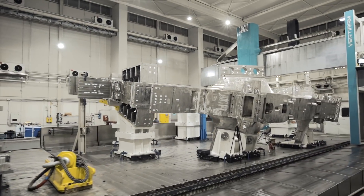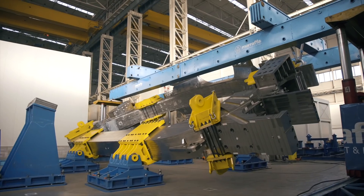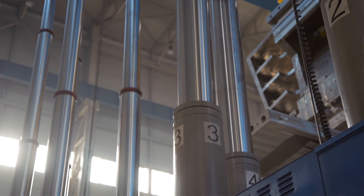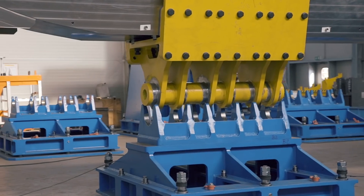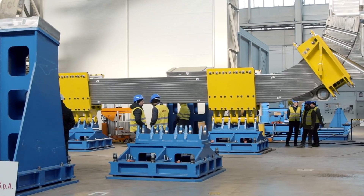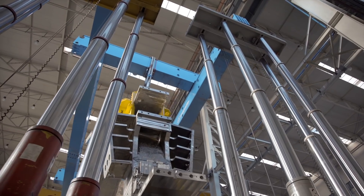Both sides of the TF coils have to be machined, and a flipping of the TF coil is foreseen in the middle of the machining cycle. The turnover of the TF coil is an impressive operation done by movable lifters with a lifting capacity of over 600 tons.